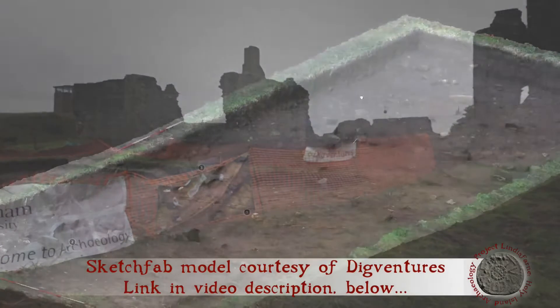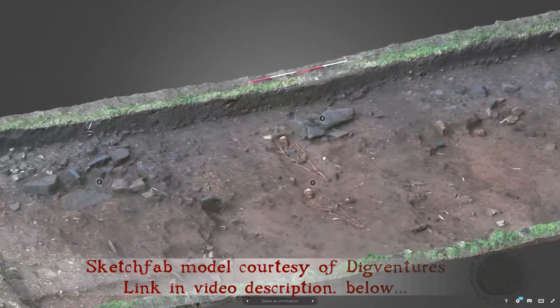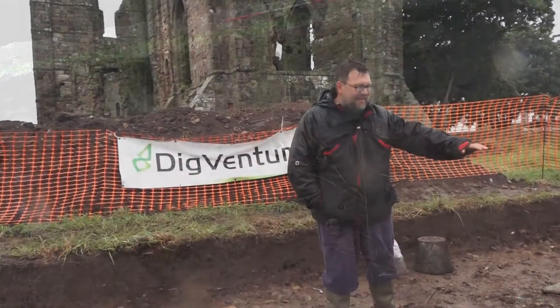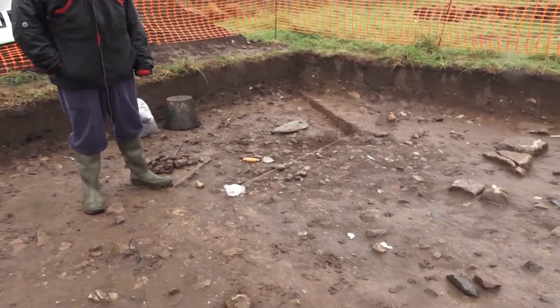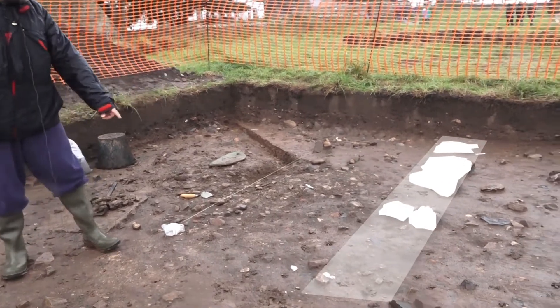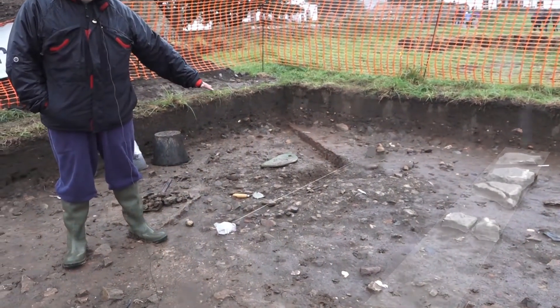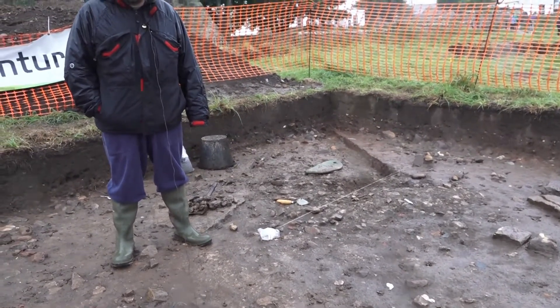We've found lots of interesting things. We've got burials, which we expected to find, but what I want to talk about now is this little feature behind me, hidden in the mud. It doesn't look a lot but it's an Anglo-Saxon building. You can see there's a row of stones running along here, and there's a nice kind of mortar compacted gravel floor — absolutely typical of the kind of buildings found in Anglo-Saxon monasteries.